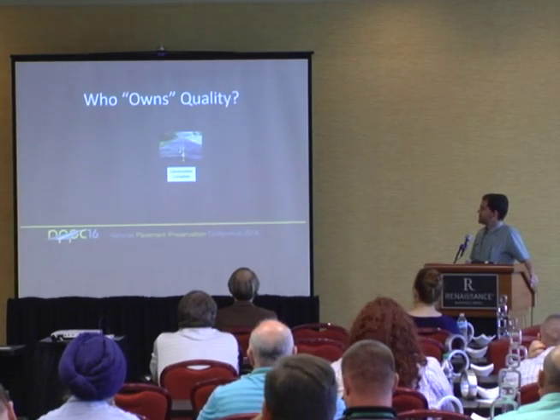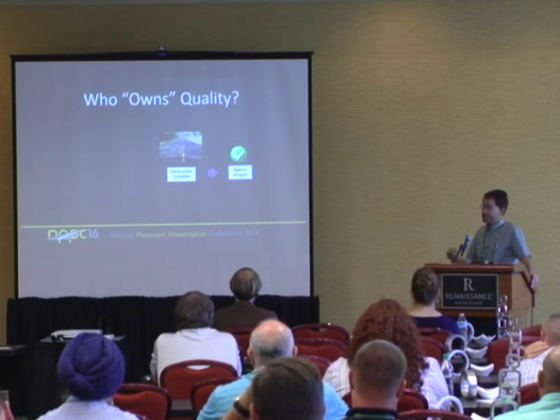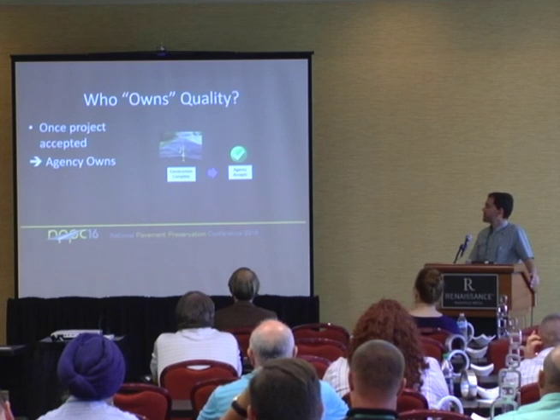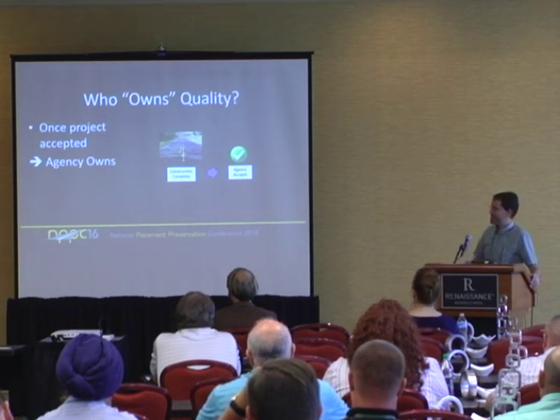Once that job gets constructed and completed, at some point the agency is going to accept it, finalize the contract, and payment gets made. At that point, we own it — we own the job, we own the quality. So we have to ensure it was constructed and built to our requirements, because we're going to own it at that point.